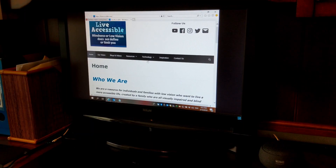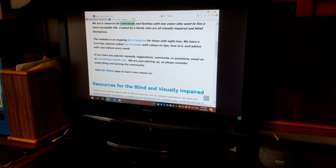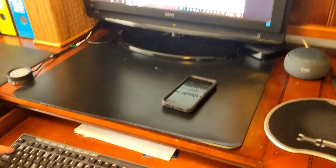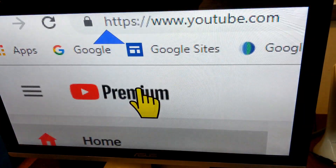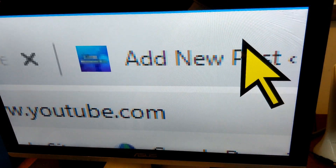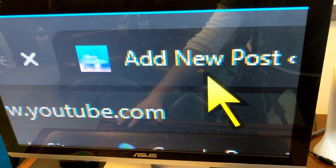In case you're wondering, JAWS is a screen reading software that allows blind people to navigate and access Windows computers just using the keyboard and without needing to see anything on the screen. ZoomText is a screen magnification software that enlarges everything on the screen and has other options for people who have low vision.